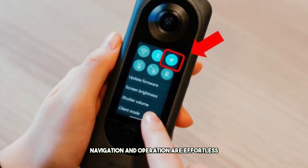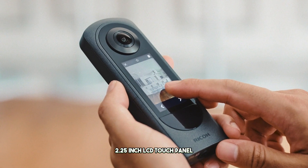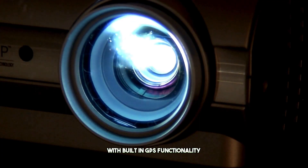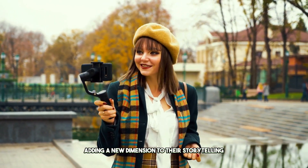Navigation and operation are effortless thanks to the Theta X's large 2.25-inch LCD touch panel, providing an intuitive user experience. With built-in GPS functionality, users can seamlessly geotag their images, adding a new dimension to their storytelling.